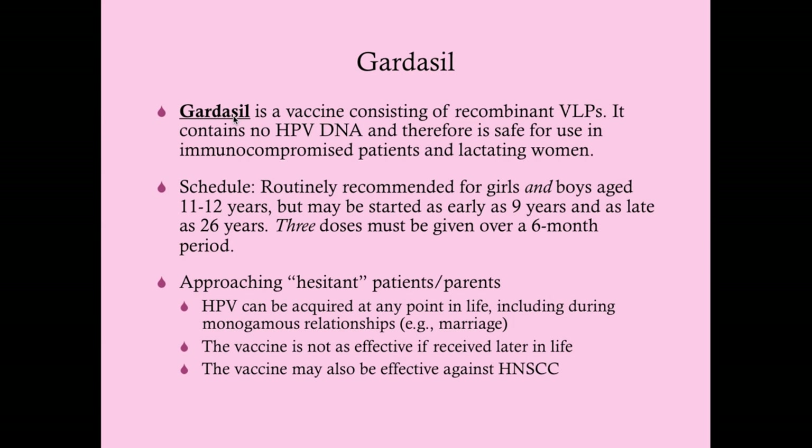Gardasil is composed of recombinant virus-like particles with no viral DNA in the vaccine—just the particles on the outside of the virus. Exposing the patient to these particles generates an antibody response, so when HPV is introduced during sexual contact, the antibodies can quickly eliminate it. Because there is no viral DNA involved, it is perfectly safe for use in immunocompromised women—who are already at high risk for cervical cancer—and also in lactating women.